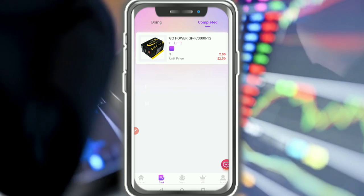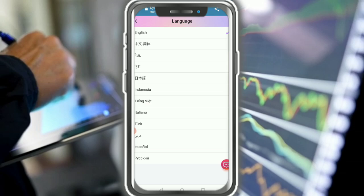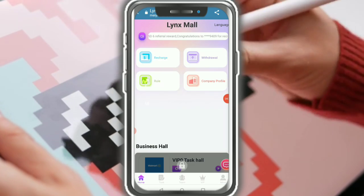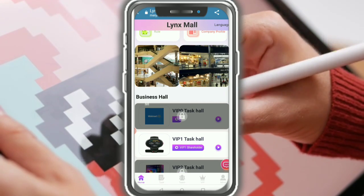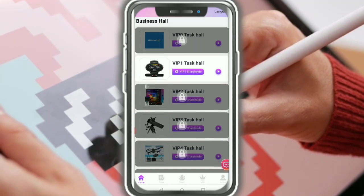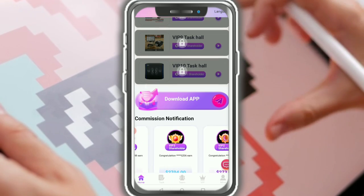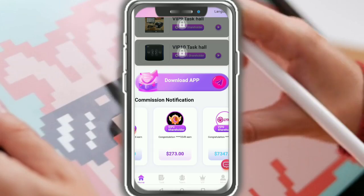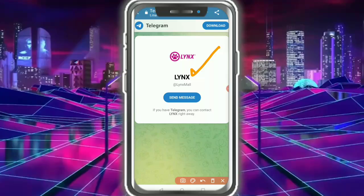Now talking about the homepage — there is a language changer available for your country. You can see BIP 1, BIP 2, BIP 3 for electronics devices, commission notifications, and customer service is always available. You can contact customer service directly if you have any problem with the website.